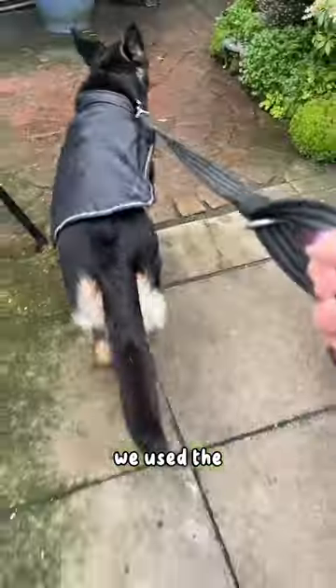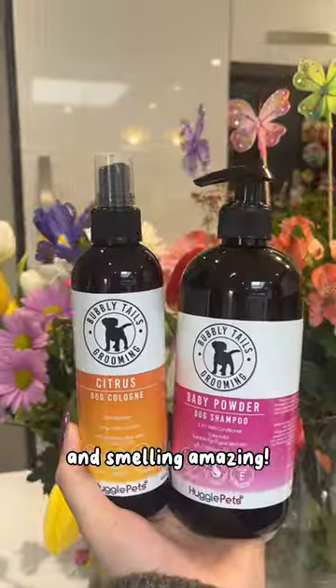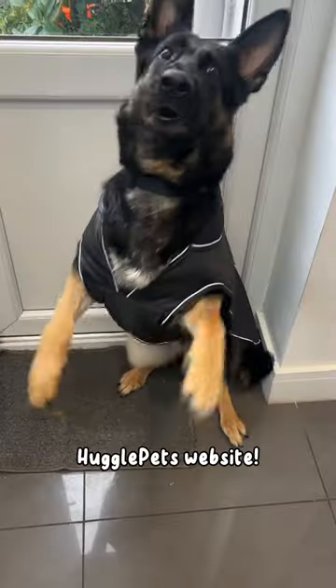After getting back from our walk, we use the Bubbly Tails range to get Jess all clean and smelling amazing. Shop now on the Huggle Pets website.